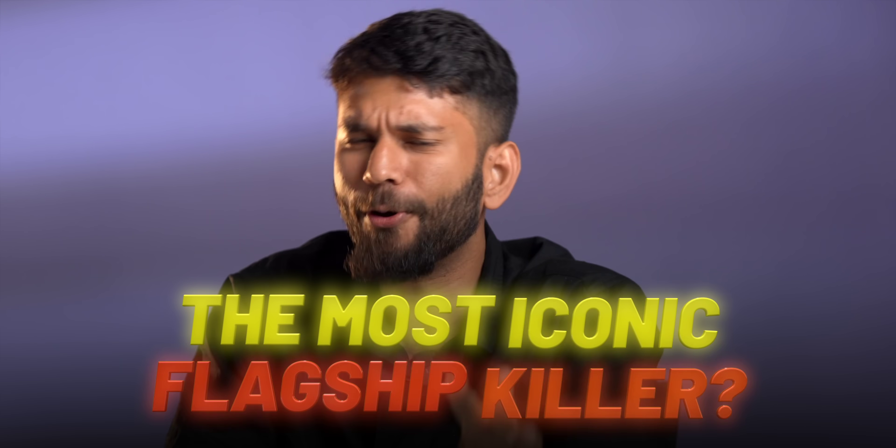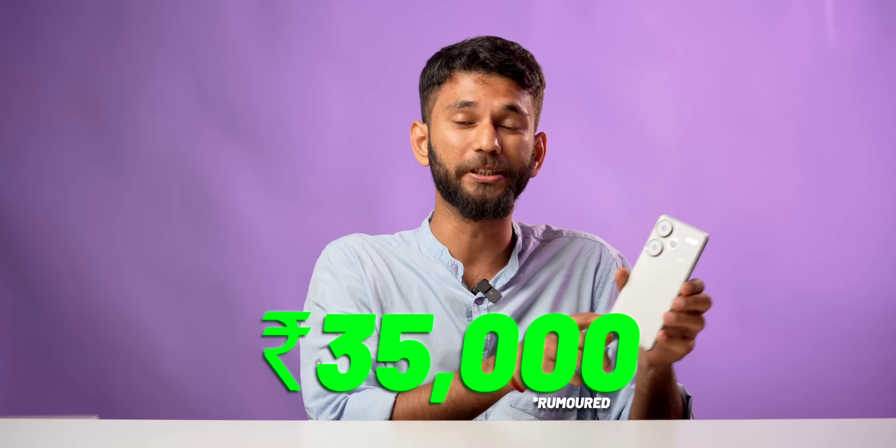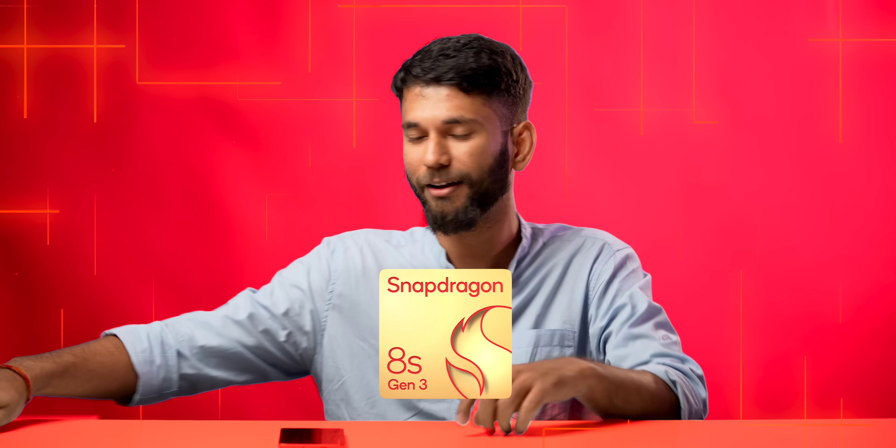Let me ask you a question. Which was the most iconic flagship killer for you? As for me, you know this phone, quite legendary. Tell me yours in the comment below. And this is the exclusive Poco F6. It is rumored to be around 35,000 rupees, and this is the first phone in India to come with Snapdragon 8S Gen 3. Finally, the Poco F1 users can upgrade.